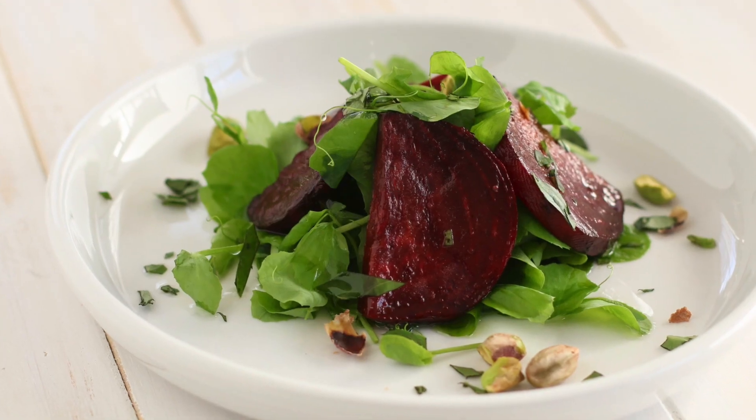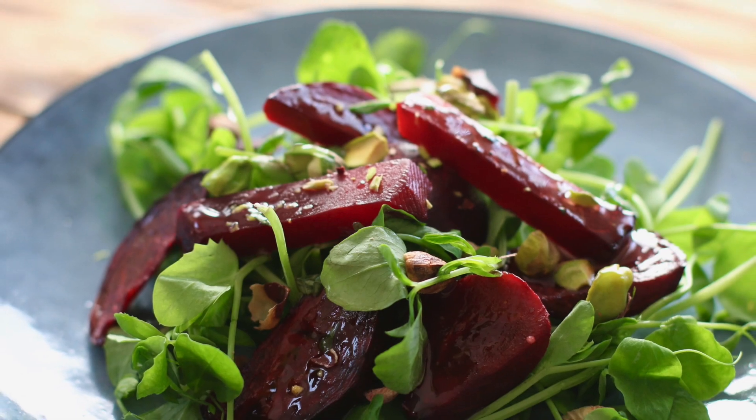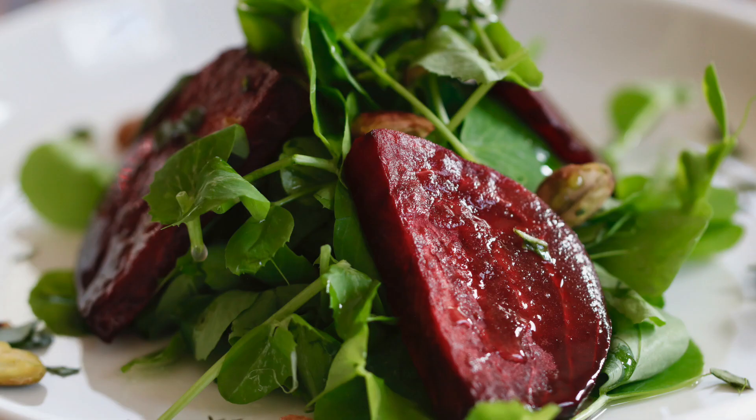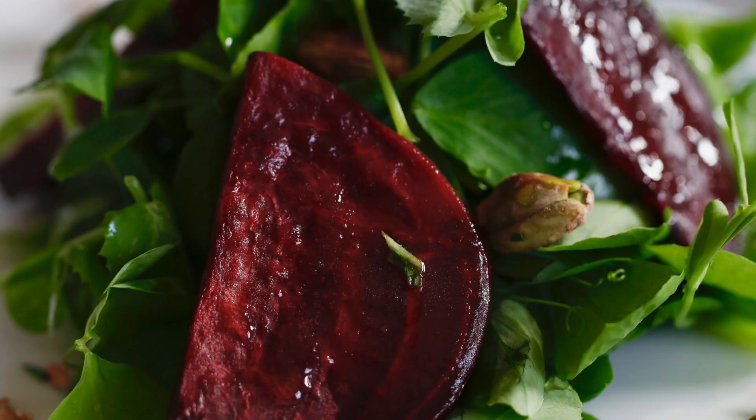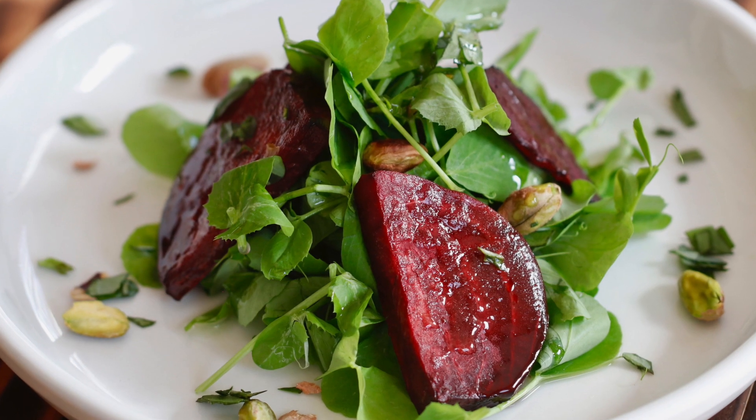Hey there, I'm Chef Ani, and today we are making a beautiful beet and pistachio salad with a lemon and basil dressing. This salad is beautiful, and kind of outside of the box — something you don't see every day, but totally something that once you try it, you're going to want to see it every day.